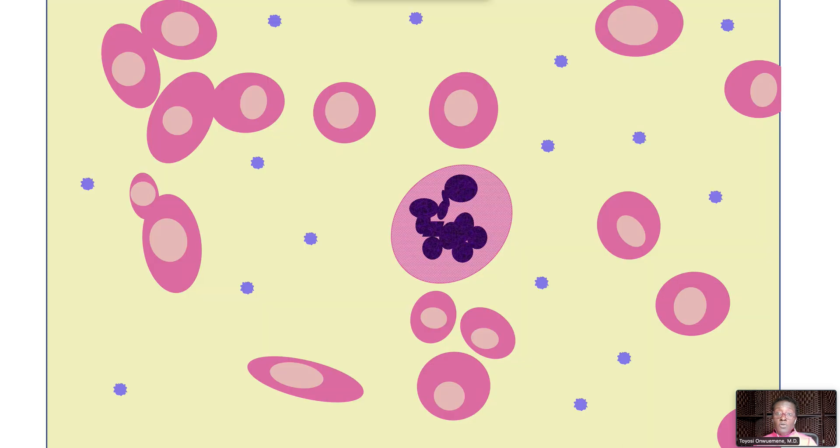In the peripheral blood film, you see macrocytic red blood cells and hypersegmented neutrophils.